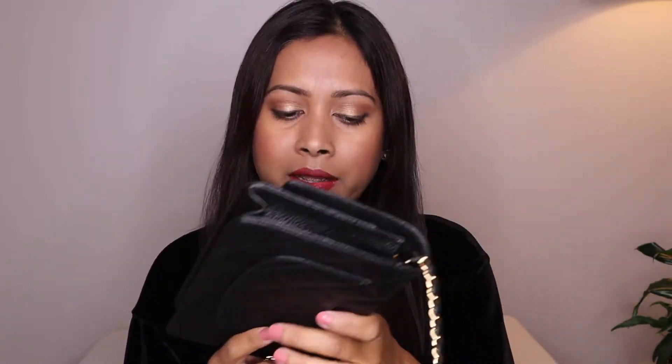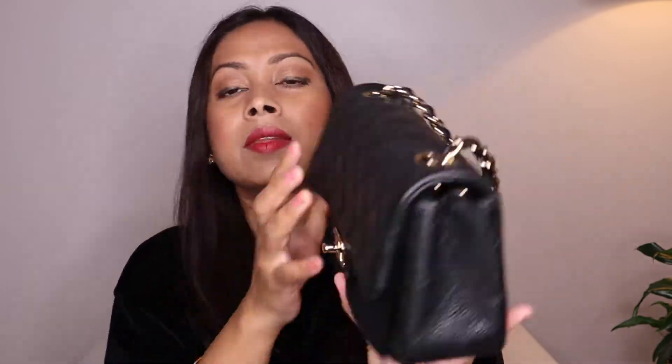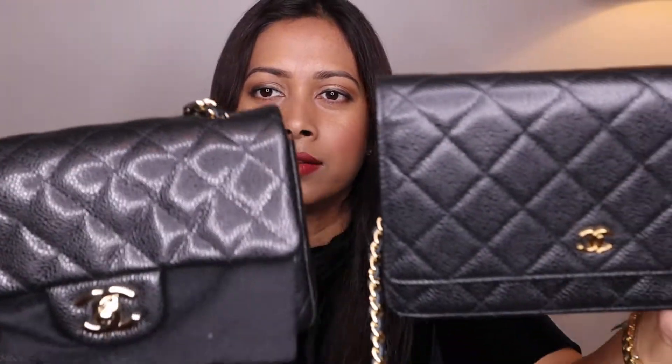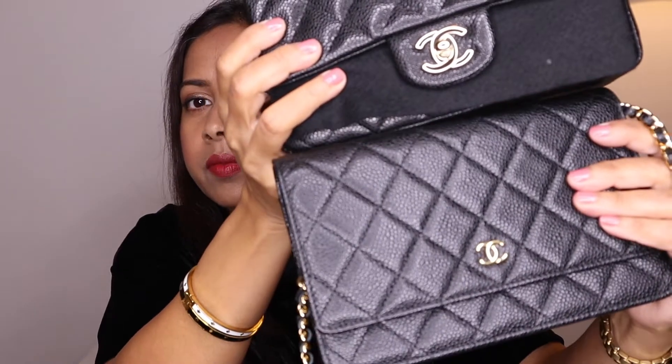I have a comparison video between this bag and my next bag — I'll link that in the description box below. My next bag is my Chanel rectangular mini in shiny black caviar leather. You can see the difference in the caviar leather texture. It has light gold hardware, which is lighter than on my wallet on chain.